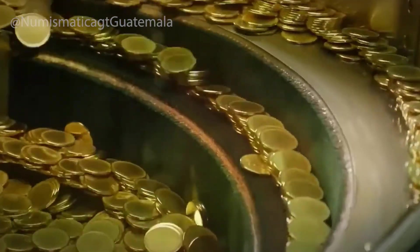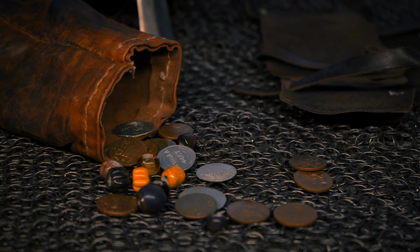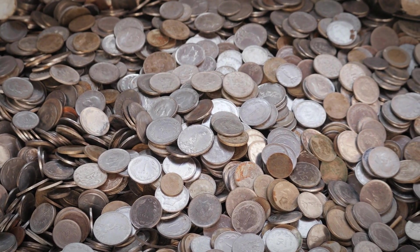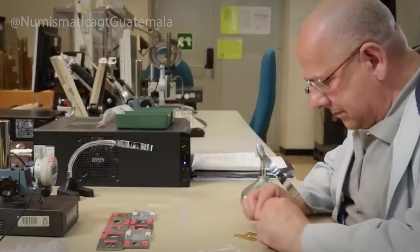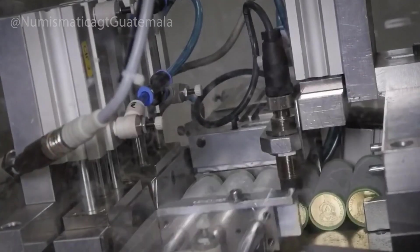What happens to old coins? As new coins enter circulation, old and damaged ones are removed. Banks and businesses send worn-out coins back to the mint, where they're melted down and turned into raw metal for future production. This recycling not only saves resources but also reduces costs. Coins may seem simple, but their creation involves layers of science, art, and engineering. By the time one lands in your hand, it has passed through dozens of machines, multiple inspections, and the hands of skilled workers.